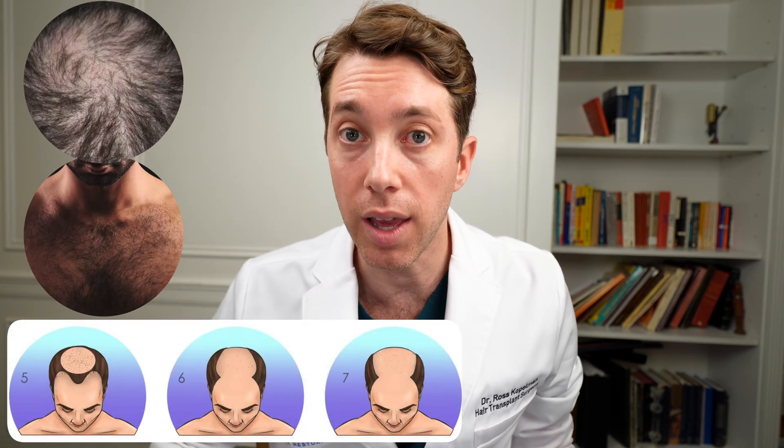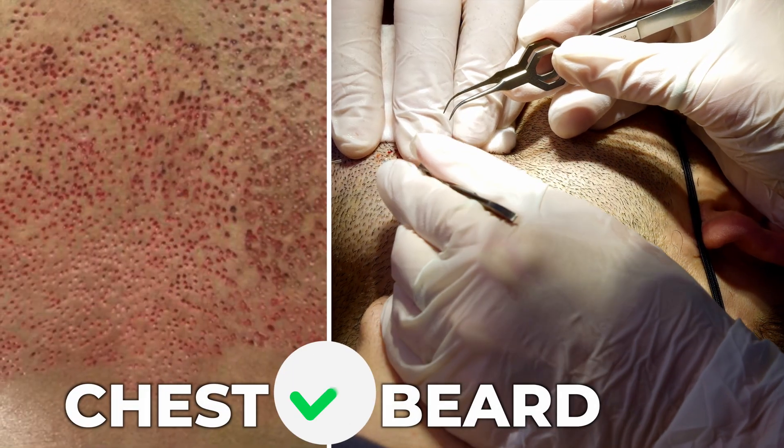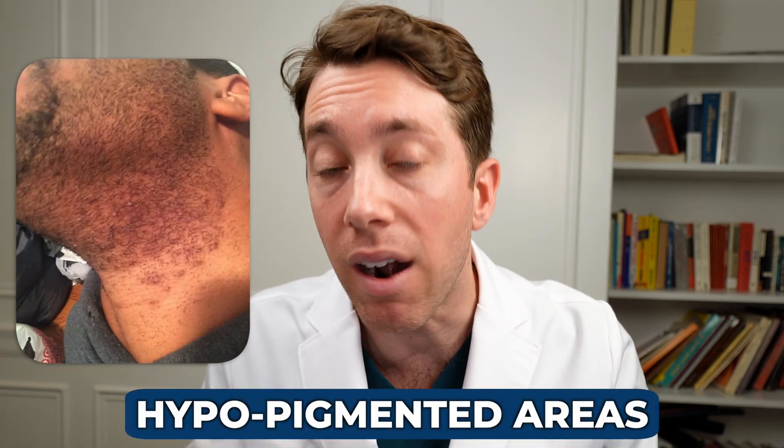Performing a hair transplant where we take hair from the body and place it on the scalp can be transformative, especially if you have a Norwood 5, 6, or 7 pattern, because we can take thousands of grafts from the body. Remember, though, the survival rate is not as good as scalp hair. In terms of recovery, if we take hair from underneath the beard or the chest, recovery is pretty seamless — though it's important not to remove too much hair, as there is a possibility of developing hypopigmented areas.